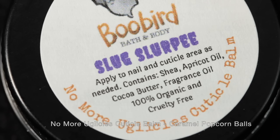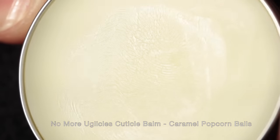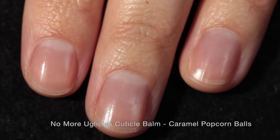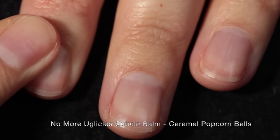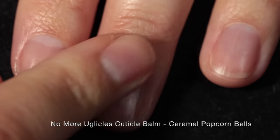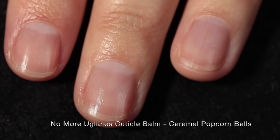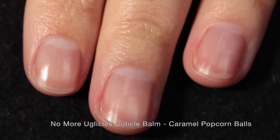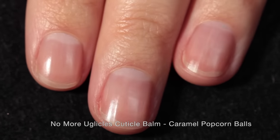Day two — we have No More Uglicals Cuticle Balm in the scent Caramel Popcorn Balls. Mine was mislabeled as Slug Slurpee, but it is Caramel Popcorn Balls, described as a scrumptious blend of sweet caramel and salty buttered popcorn. It is so, so yummy. This has tons of really nice ingredients — shea butter, apricot oil, cocoa butter, and fragrance oil. It's also 100% organic and cruelty-free. It has a really nice texture, not too greasy, absorbs into the nail quickly and easily. You don't need a ton of it — this will probably last you forever. Once you rub it in, it definitely moisturizes your cuticles and makes them look very happy and healthy.